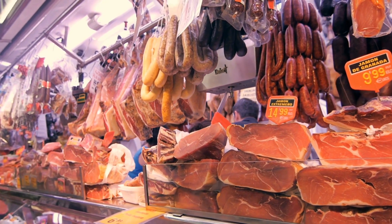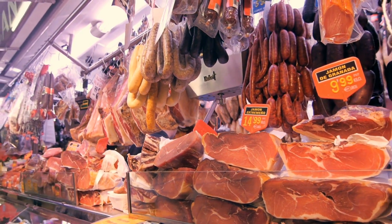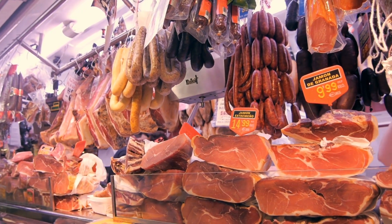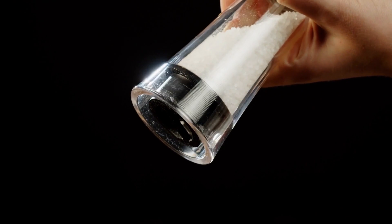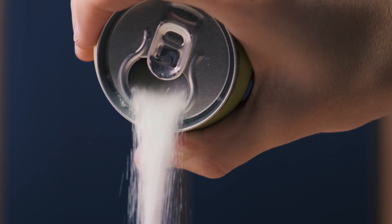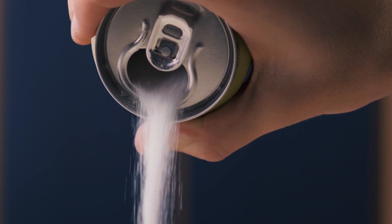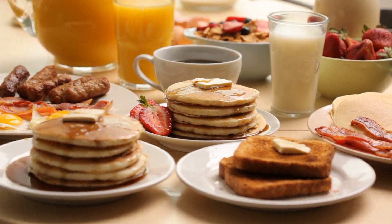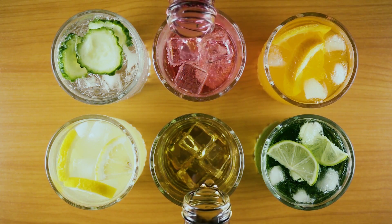Be cautious with sodium-rich foods. Salt can cause fluid retention and increase blood pressure, making it harder for your kidneys to function properly. Avoid adding extra salt to your meals and stay away from salty snacks. Finally, sugary drinks and foods. High sugar intake can lead to obesity and diabetes, both of which are risk factors for kidney disease. Stick to water, herbal teas, and natural juices.